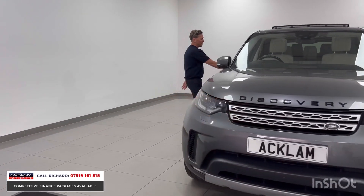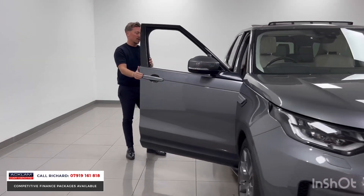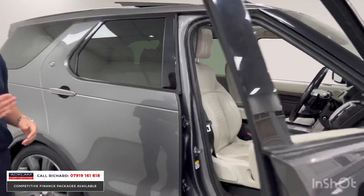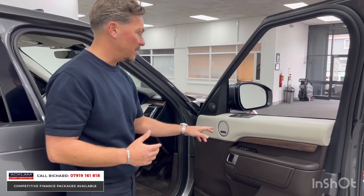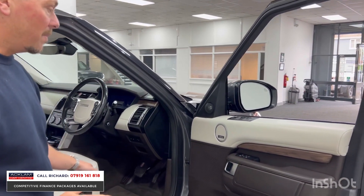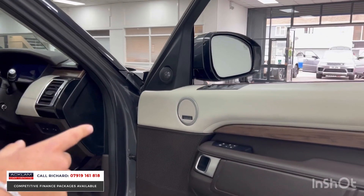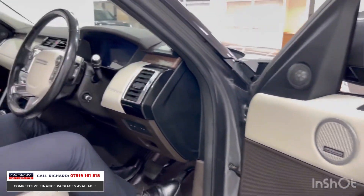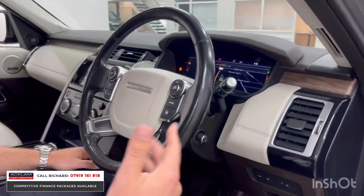Inside, we have keyless entry because it's the HSE Luxury — the pinnacle model. You've also got the upgraded Meridian surround sound stereo, which is incredible. The seats are fully electric with driver memory, which is a lovely feature — if you have two different drivers, you can memorize their seat positions.